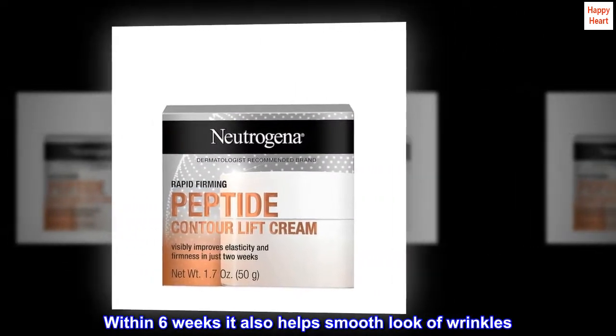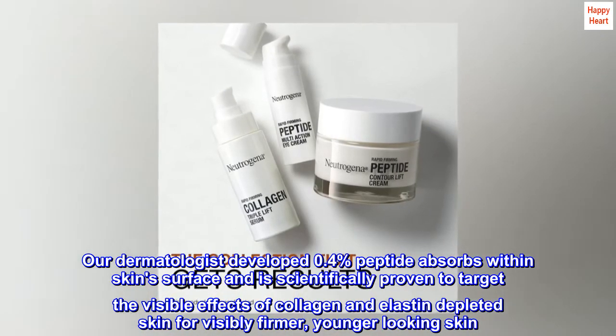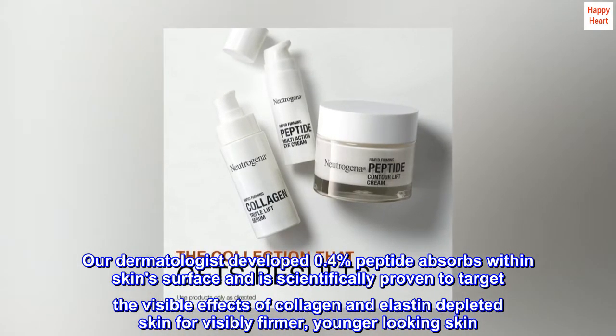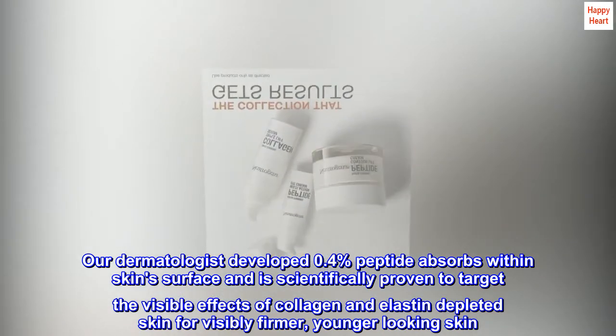Within six weeks it also helps smooth the look of wrinkles. Our dermatologist-developed 0.4% peptide absorbs within skin's surface and is scientifically proven to target the visible effects of collagen and elastin depleted skin for visibly firmer, younger looking skin.